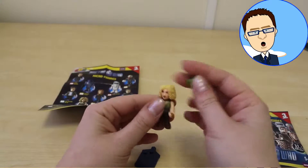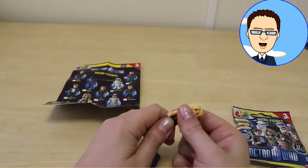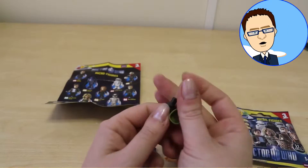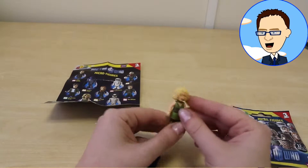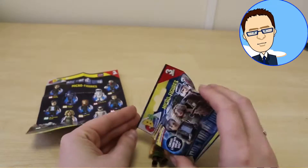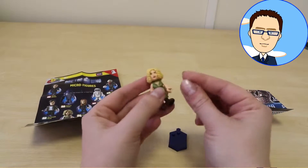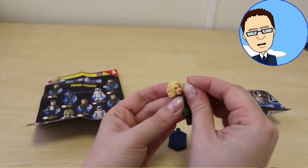I don't seem to know what this bit is here. Oh wait a minute, it's a bit of her dress. Let's clip her back together. Is there any more bits that I've missed off? I don't think so — none in there. Oh wait a minute, we have a gun for her. And there you have it, River Song.